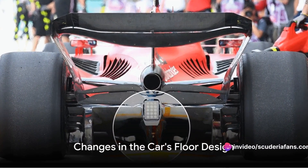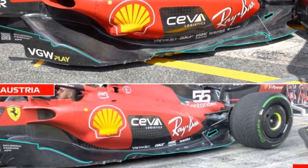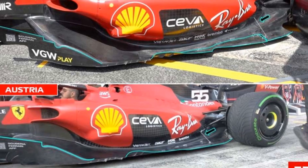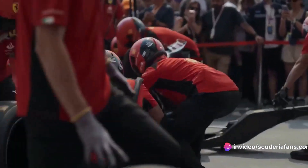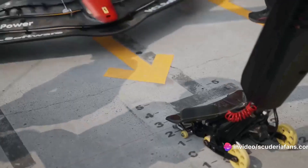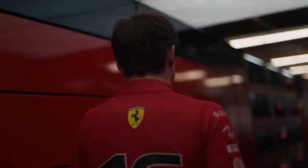But the changes don't stop at the diffuser — there's a lot more brewing in the heart of Marinello. We're likely to see an increase in the section of the channels inside the car's floor. This modification, coupled with the use of larger Venturi channels, is designed to better contain the lateral entry of so-called contaminated fluids.